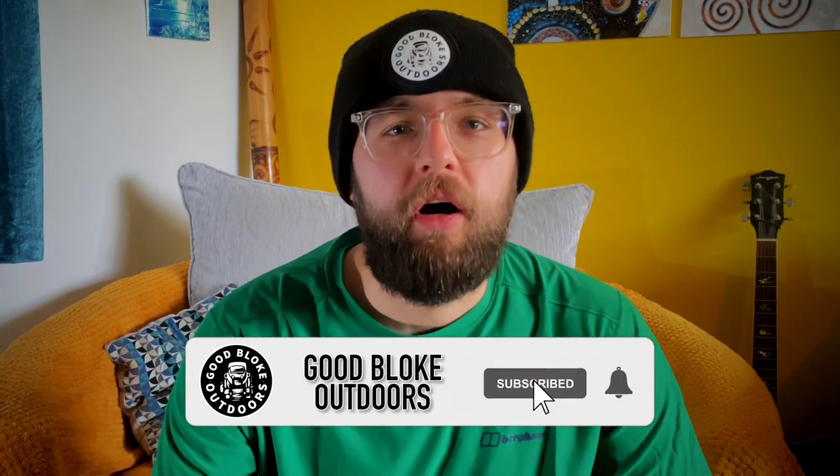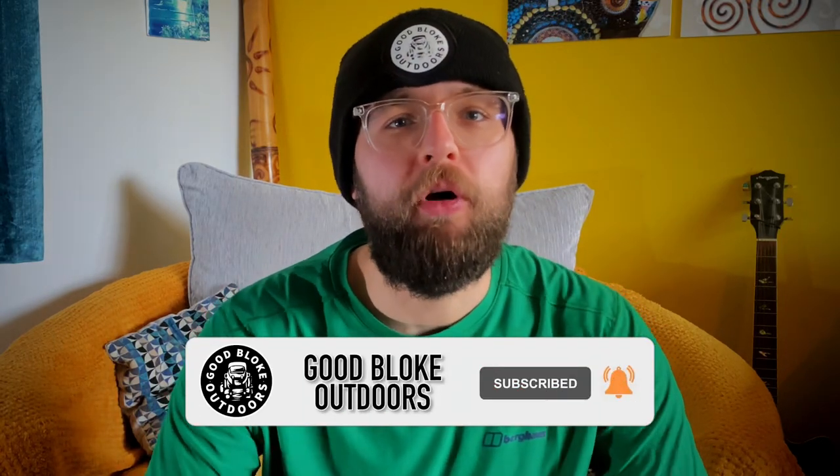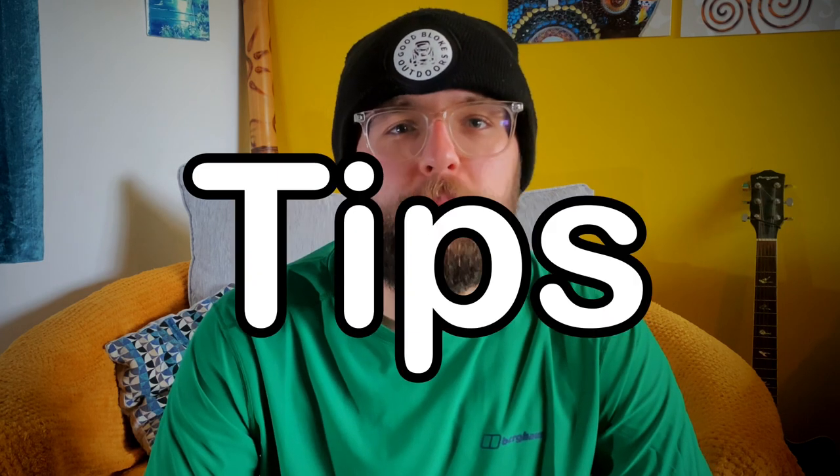Yes people, welcome back to another video. If you're new here, I'm Liam from Good Bloke Outdoors and in today's episode I'm going to be giving you 10 tips for wild camping and hiking in 2023.